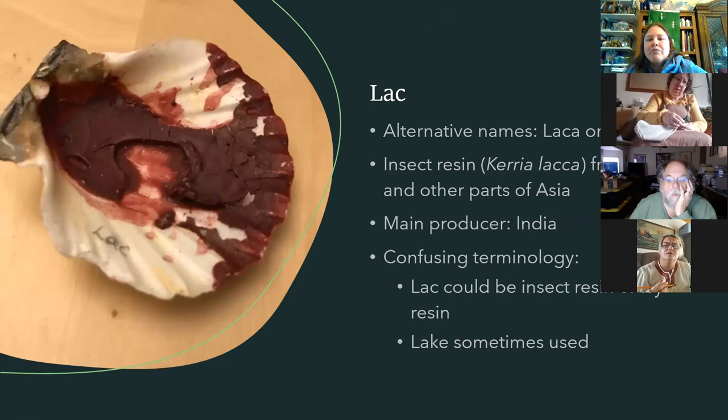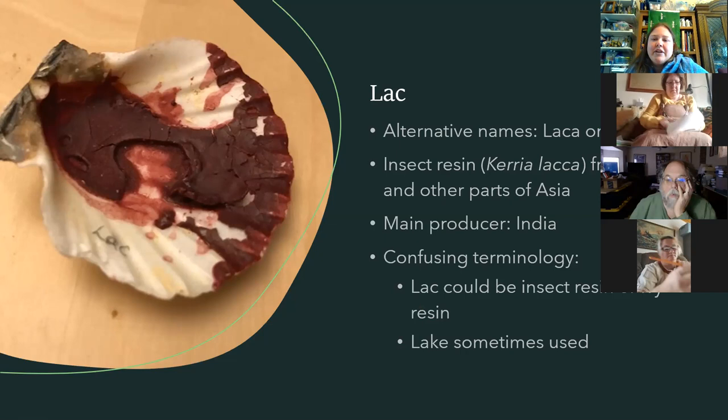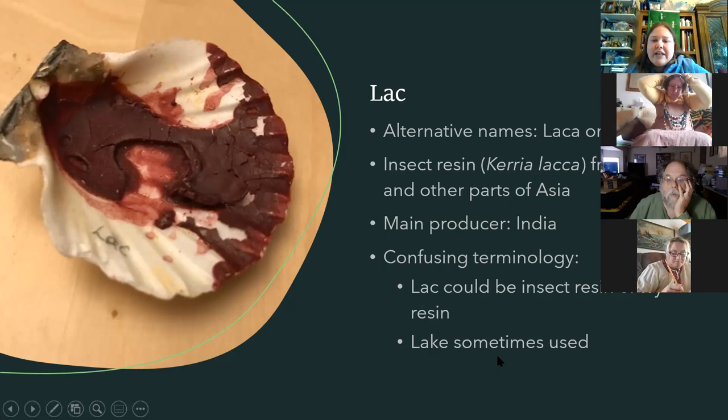Lac is insect resin from the Caria lacca insect — from Asia, mostly India. You may have heard of shellac; it's the same insect, just a slightly different process. The lac used for pigment was made into a lake pigment and used that way, producing a beautiful purplish red.